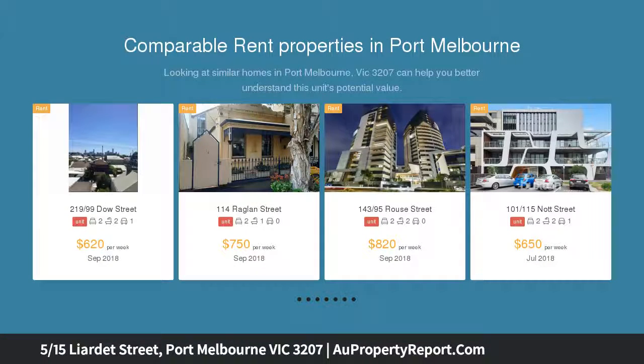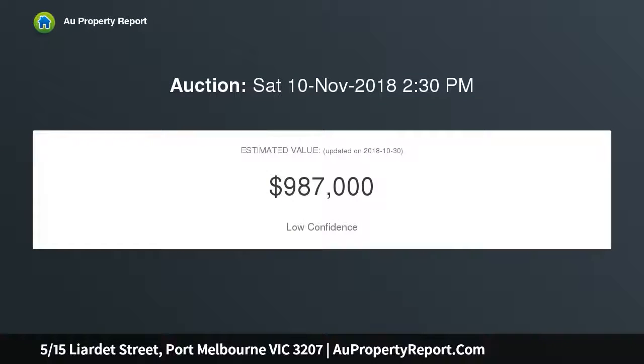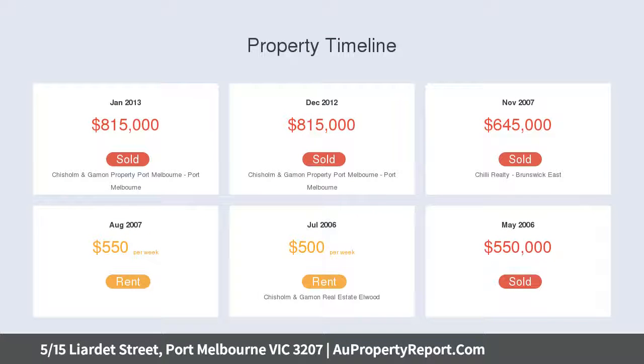two bathroom apartment also enjoys a view over lagoon reserve. Suit owner occupier or investor looking for a fabulous lifestyle-based opportunity. With two car spaces and access to gym and pool, this is a highly appealing apartment that demands inspection.